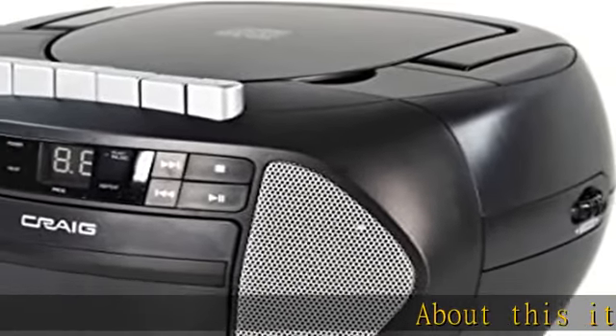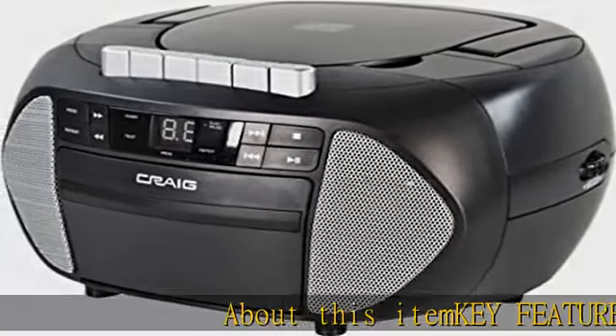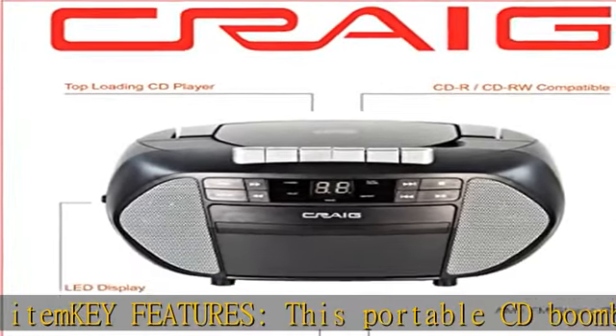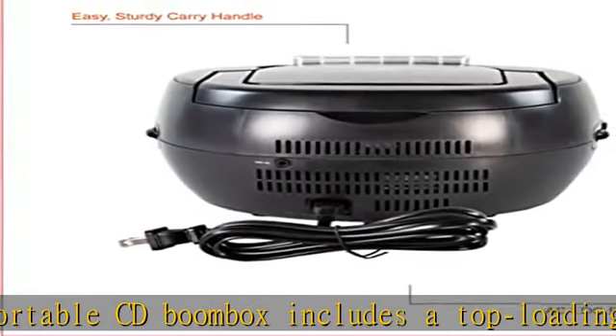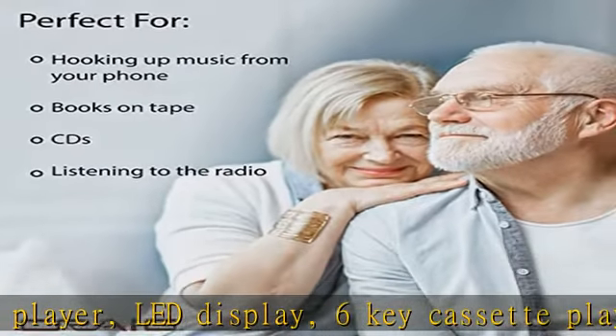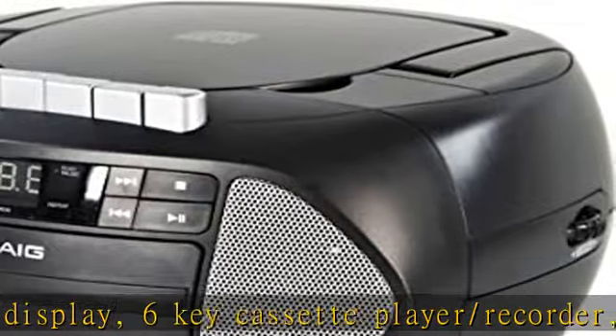About this item — key features. This portable CD boombox includes a top-loading CD player, LED display, 6-key cassette player/recorder, 3.5mm auxiliary port, and is CD-R/CD-RW compatible. This portable CD player boombox makes listening to your favorite music easy.